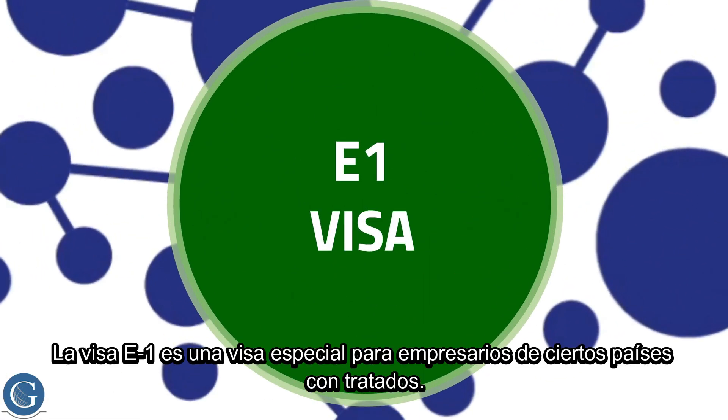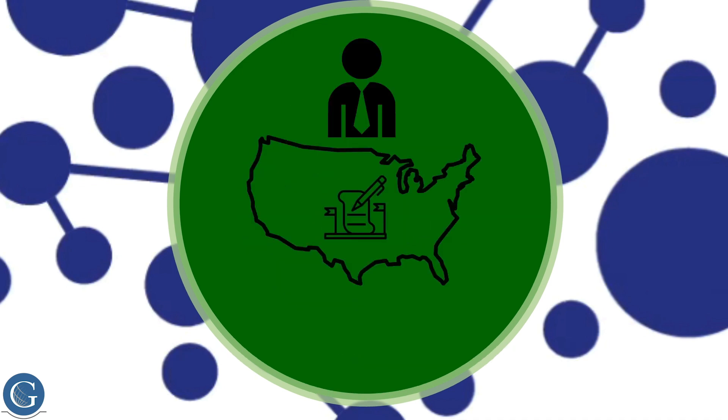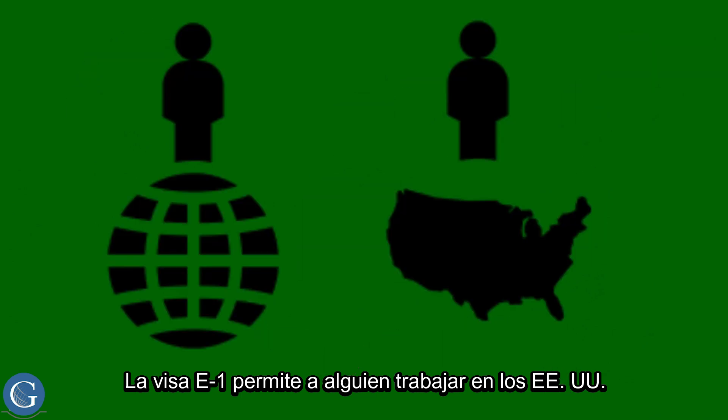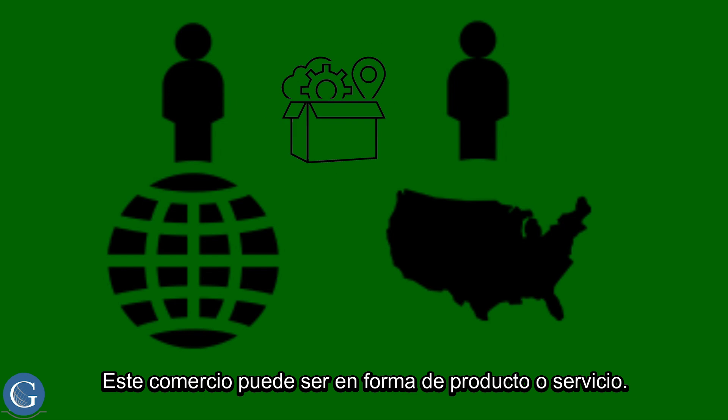The E-1 visa is a special visa for business people from certain treaty countries. The E-1 visa allows someone to work in the U.S. and carry out substantial trade between the United States and the country of which they are a citizen or national. This trade can be in the form of products or services.